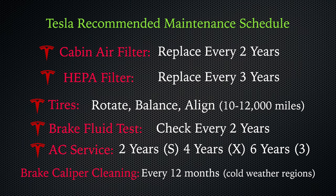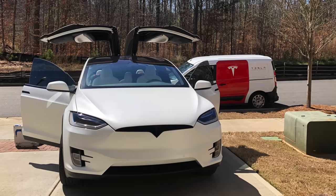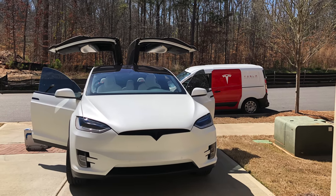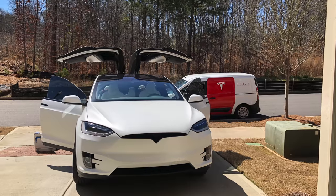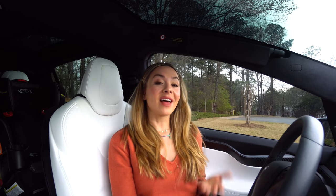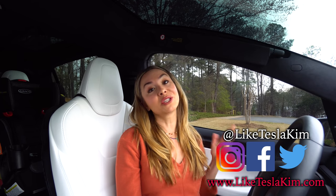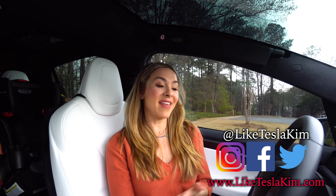And again, just about every one of these can be done by a service technician visiting you at your home or at work. So what are your thoughts on this? Have any of you purchased that three- or four-year maintenance plan? Did you find those annual visits worthwhile? Let us know in the comments below. And if you know any new Tesla or EV owners, make sure you share this video with them. Thanks for watching.